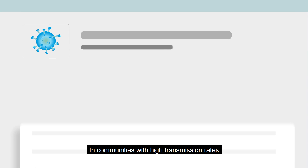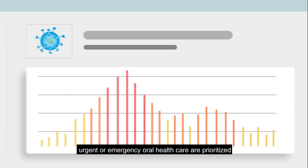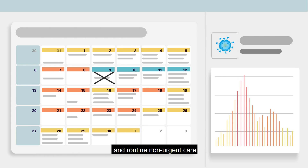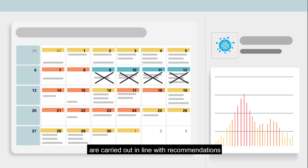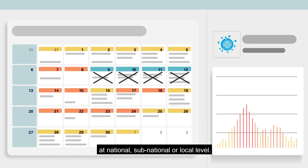In communities with high transmission rates, urgent or emergency oral health care are prioritized and routine, non-urgent care are carried out in line with recommendations at national, sub-national or local level.